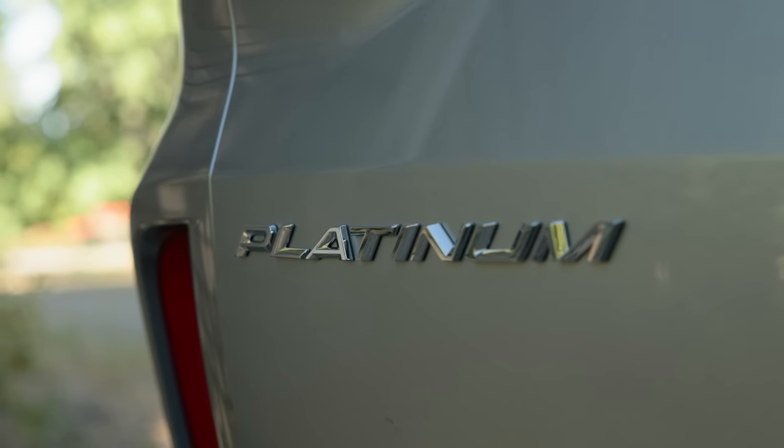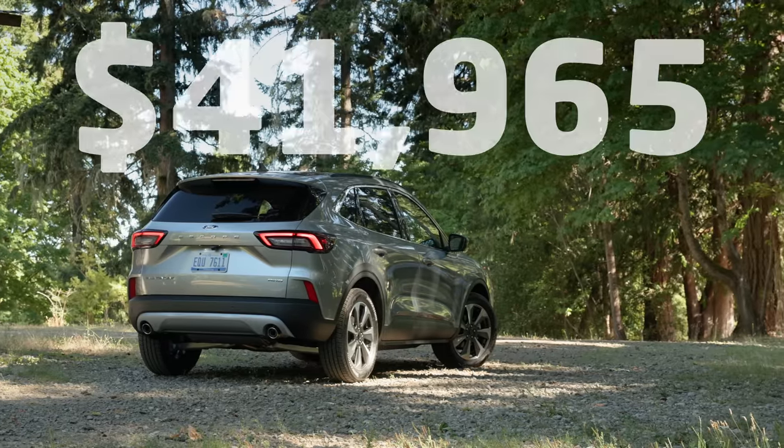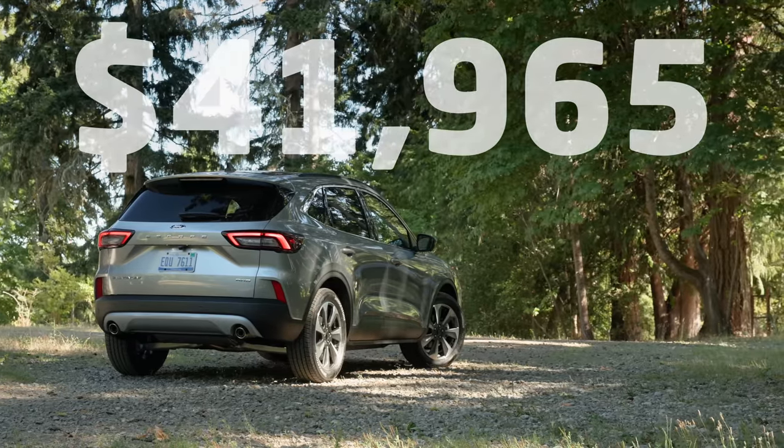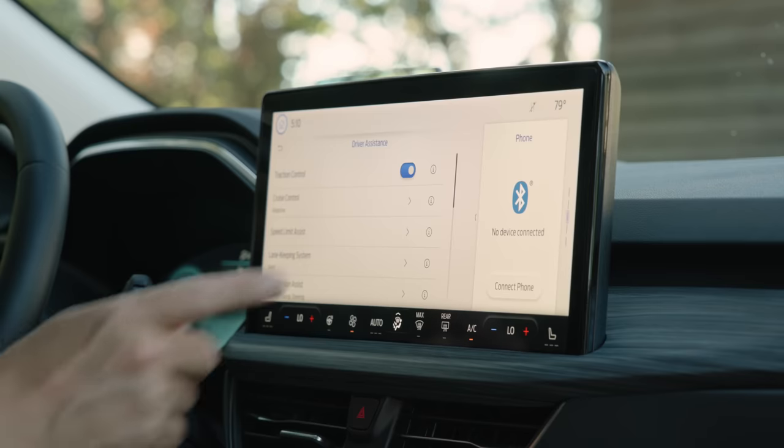The model we're testing today is a Platinum with all-wheel drive. Price as you see it here: $41,965 USD including destination, panorama sunroof, and a premium tech package.